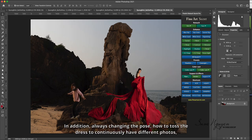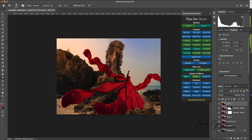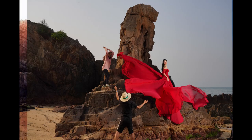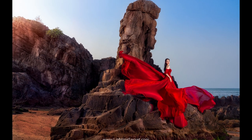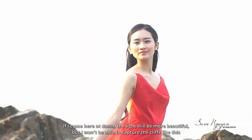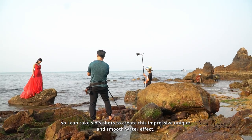Always changing the pose and how to toss the dress to continuously have different photos. These are the original unedited photos. If I come here at dawn, the light will be more beautiful, but I won't be able to capture the cliffs like this. So I can take slow shots to create this impressive, unique, and smooth water effect.